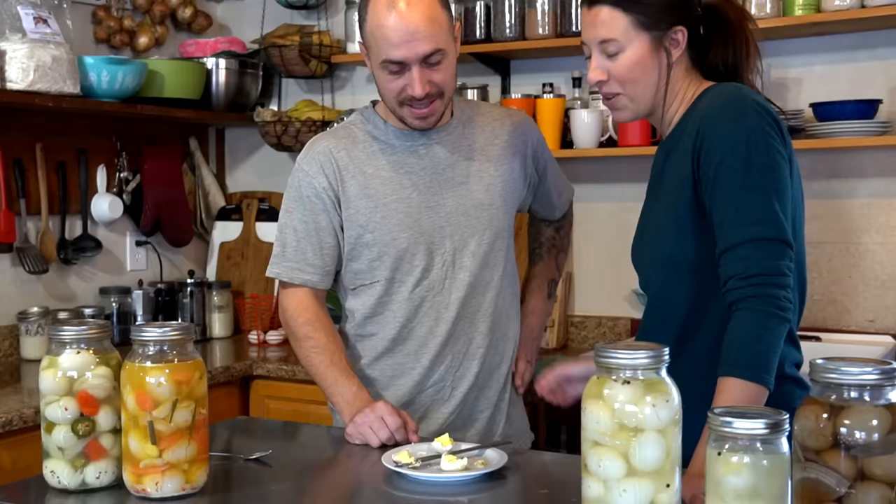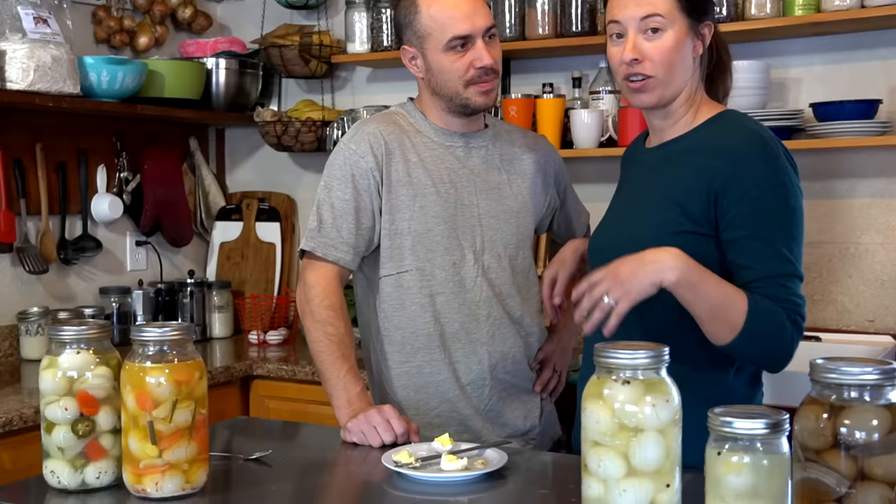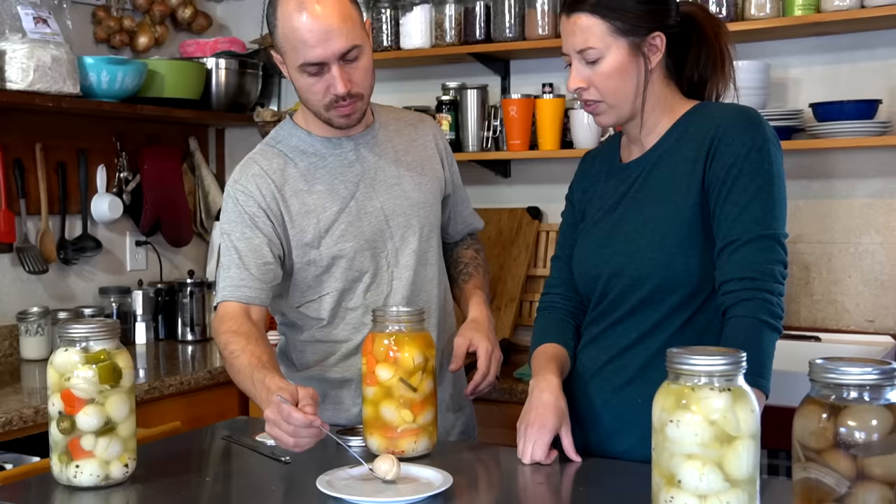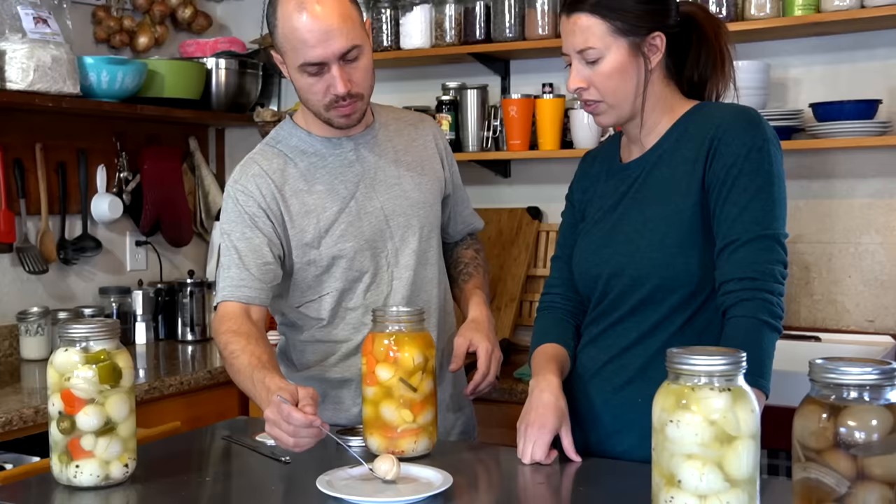The chickens will pick up again in the spring, so we do need to go through these eggs — we're definitely going to be eating a lot of eggs this winter. We hope you enjoyed our taste test and comparison. We're definitely happy with how it turned out and we've got a lot of eggs to eat!